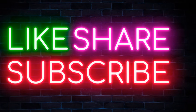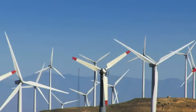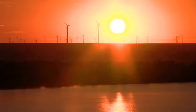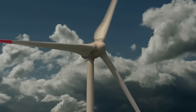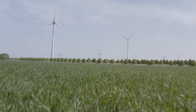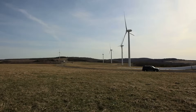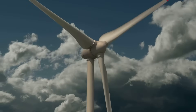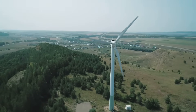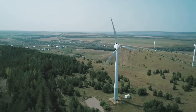Wind energy offers numerous advantages over traditional fossil fuels. First and foremost, it is a clean and sustainable energy source — wind turbines do not produce greenhouse gases or other pollutants during operation, making them a crucial tool in the fight against climate change. Secondly, wind is a free and abundant resource. Once a wind turbine is installed, the energy it harnesses is essentially free, leading to low operating costs and making wind power an economically competitive energy source.